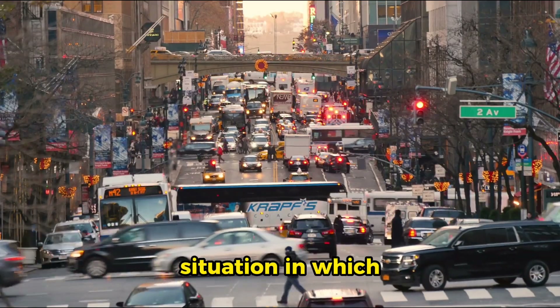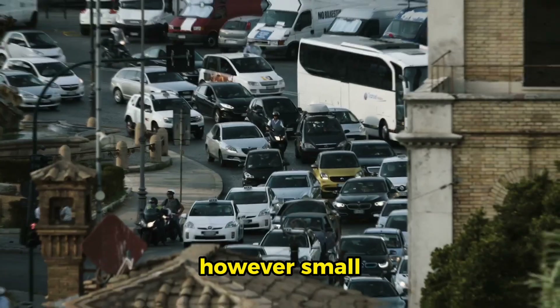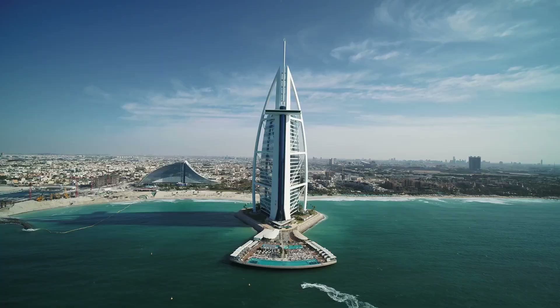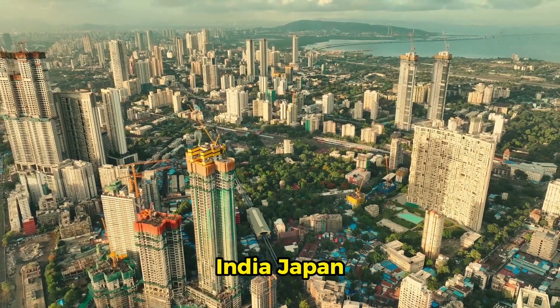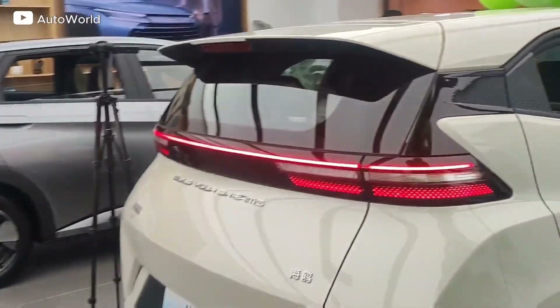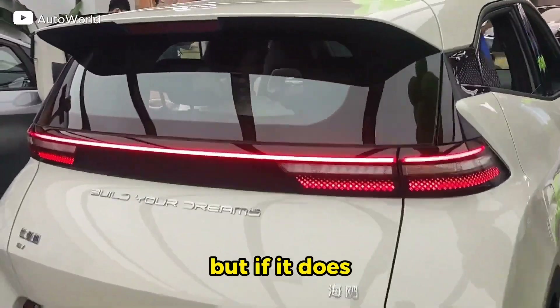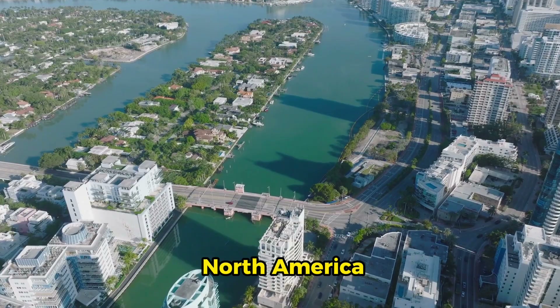This is one situation in which American exceptionalism works against U.S. customers, however. Small, efficient cars are very much in demand in Europe, the Middle East, Africa, South and Central America, India, Japan, Australia, and Asia. BYD has not said it plans to export the Seagull, but if it does, it is likely to find a ready market for the car everywhere except North America.